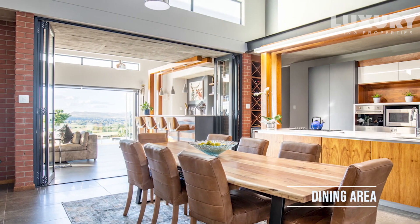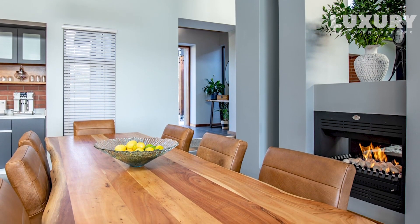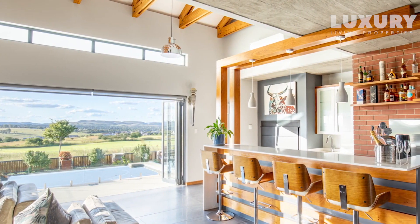The house is north-facing, conceptualized and built to a high standard in 2016, and it is designed by the famous architect who is also responsible for the stunning estate clubhouse, Francois Conradi.